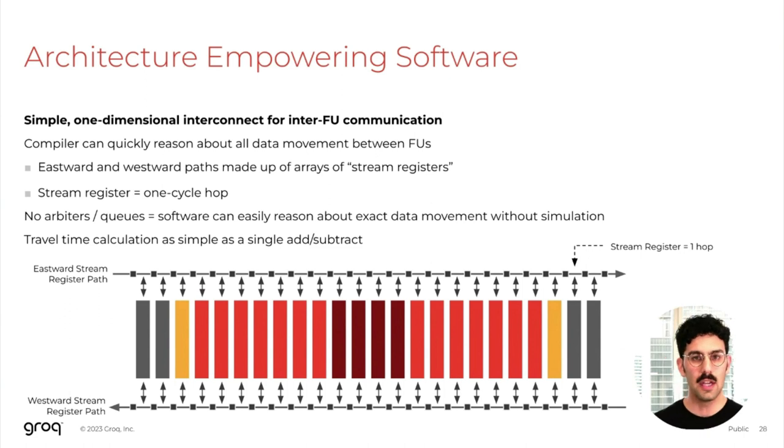For efficient communication between the different functions on the chip, the architecture intentionally employs a very simple one-dimensional interconnect, which consists of two paths — an eastward path and a westward path — where each path consists of an array of stream registers, each being a single-cycle hop along the path. There are no reactive hardware components here — no arbiters or queues — which empowers the compiler to very easily reason about data movement throughout execution without needing to perform any expensive cycle-accurate simulation. For the compiler to reason about travel time between two functional units is as simple as doing an add or subtract by looking up the number of hops between those functional units.